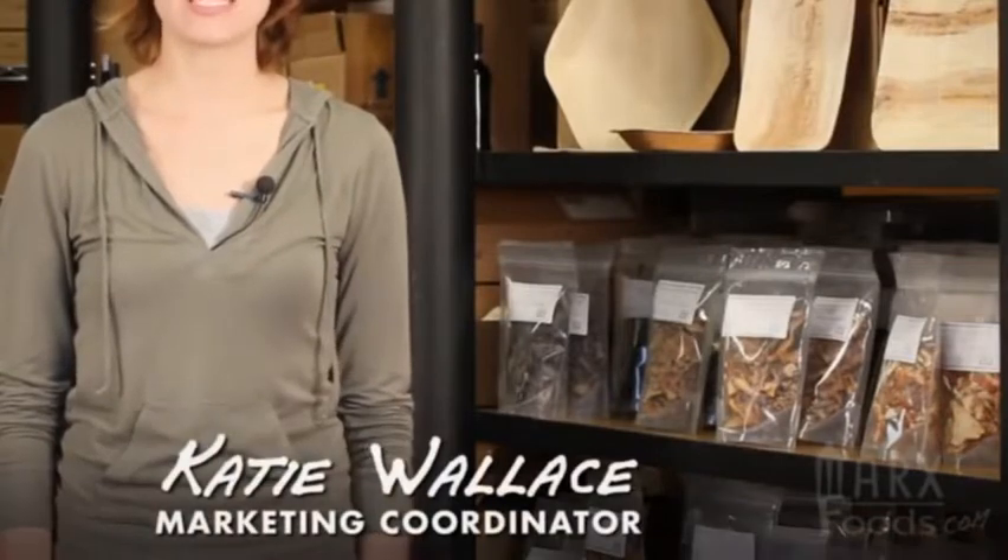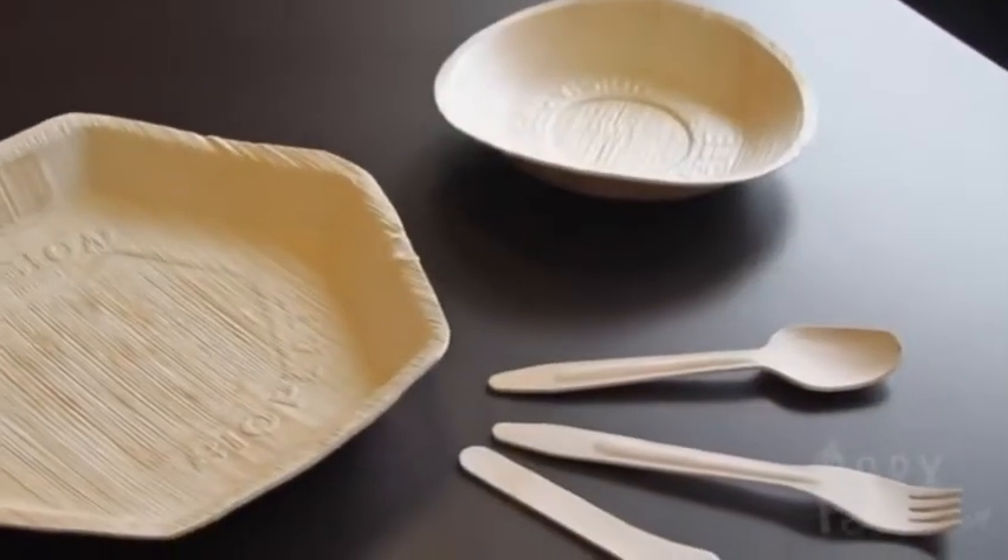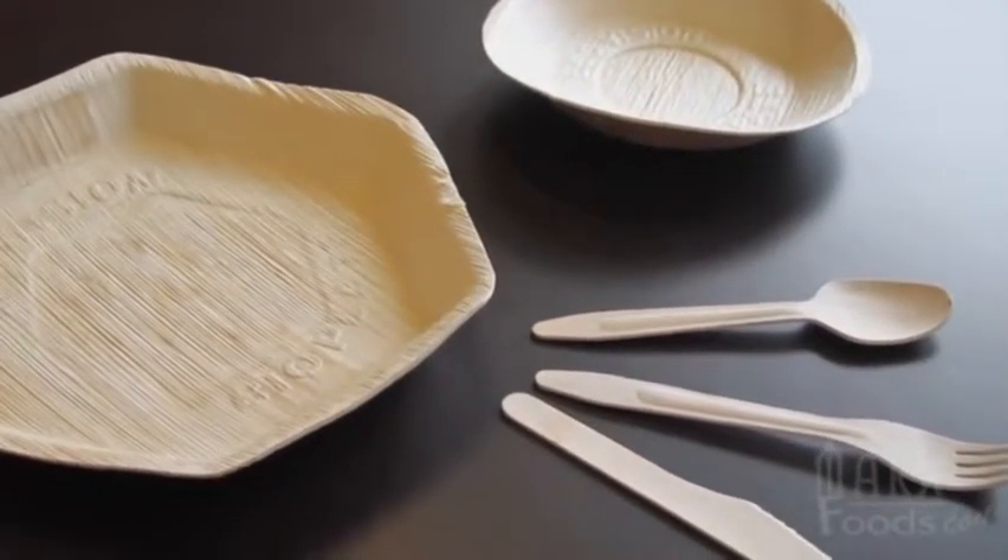Hey everybody, it's Katie with Mark's Foods. Today I'm going to talk to you about our environmentally friendly palm plates. They're made from palm leaves, and the big plus is they are biodegradable, compostable, and they're a timber-free resource.